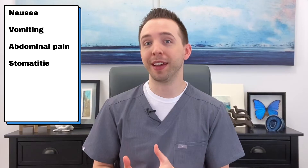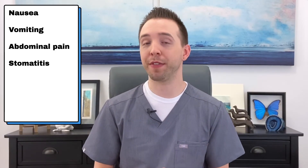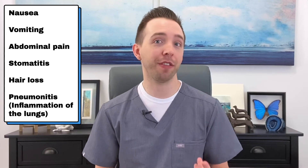Even though the dose is smaller, you may still have side effects because it can affect other rapidly dividing cells in the body, including the cells lining the mouth, the intestines, the lungs, the bone marrow, and hair. Common side effects include nausea and vomiting, abdominal pain, and stomatitis, which is inflammation of the lining of the mouth. The rarer side effects are hair loss and inflammation of the lungs.